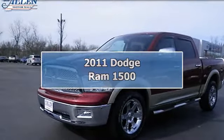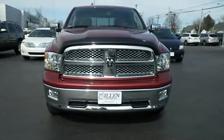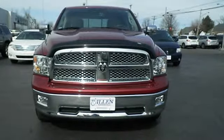Set down the mouse, because this rugged Ram 1500 is the truck you've been hunting for. Runs mint. Four-wheel drive just arrived.